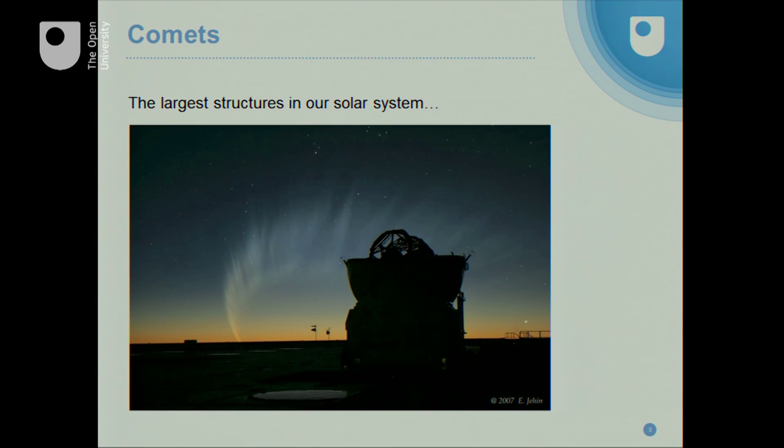Comets are something that we've known and seen since ancient times. When there's a truly great comet, which happens once a decade or so, it can fill half the sky. The image here shows the comet McNaught, which lit up the skies in the southern hemisphere in 2007. This is its tail silhouetted behind one of the telescopes at the European Southern Observatory in Chile — a huge structure. Its tails are many millions of kilometres long. At the time, it's the biggest thing in the solar system.